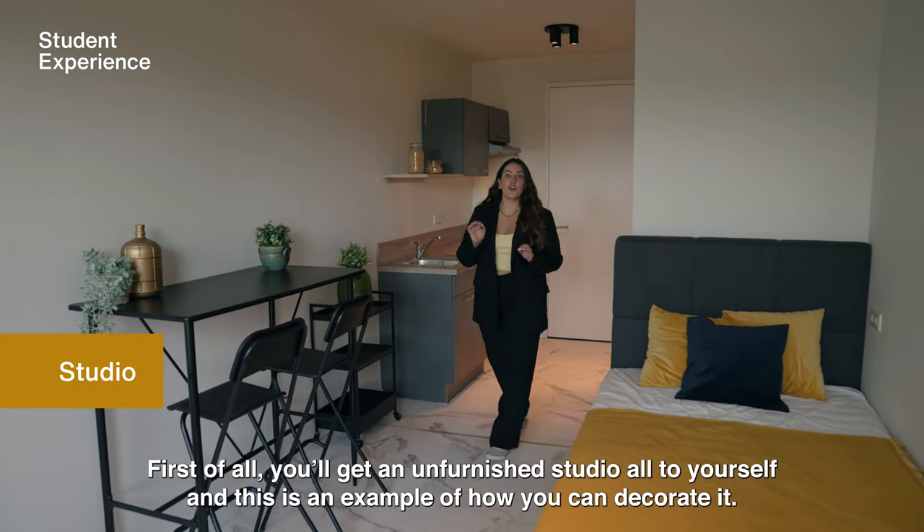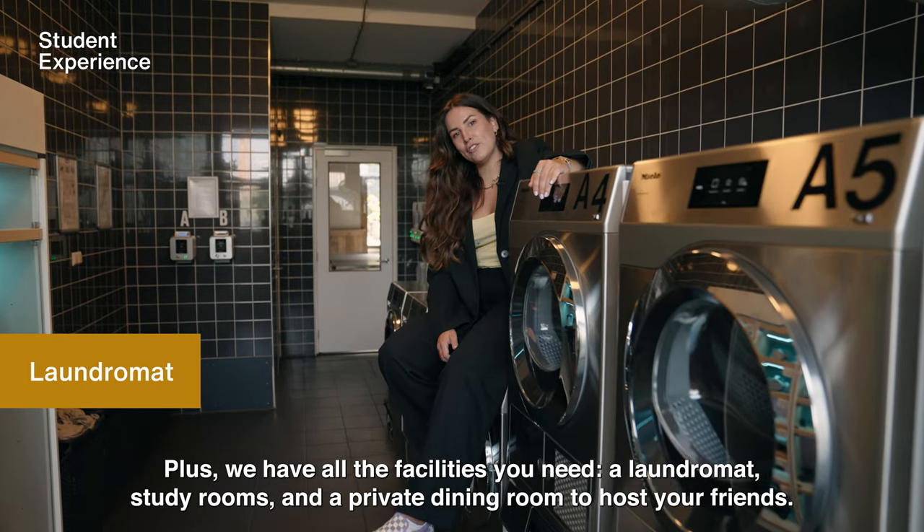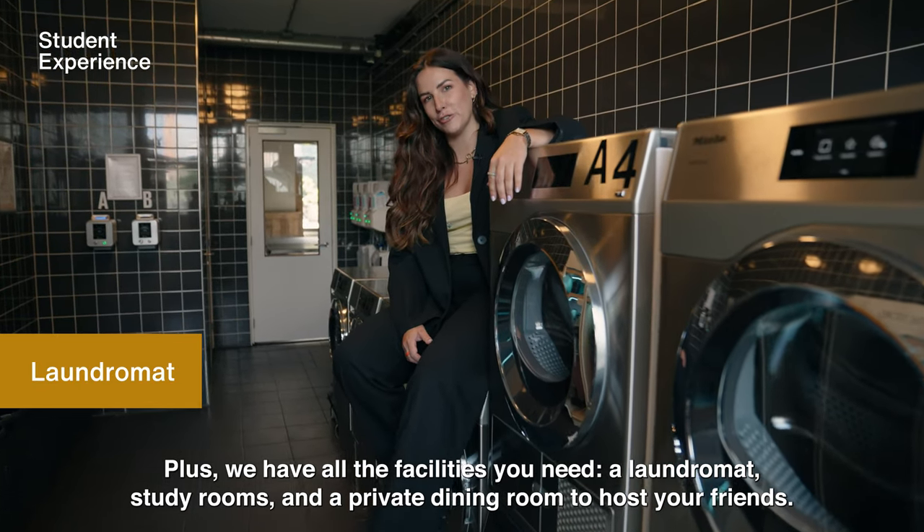First of all, you'll get an unfurnished studio all to yourself, and this is an example of how you can decorate it. Plus we have all the facilities you need: a laundromat, study rooms, and a private dining room to host your friends.